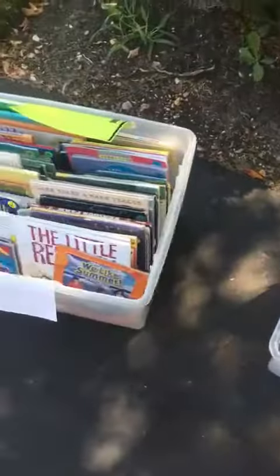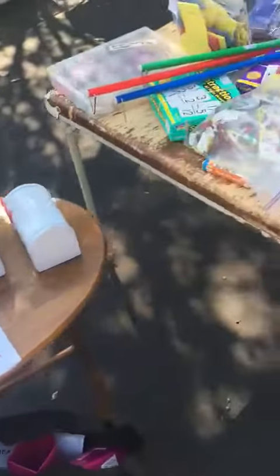Dr. Seuss books. More read-alouds, read-alouds. Some bins, mailboxes — these are good for Valentine's Day.